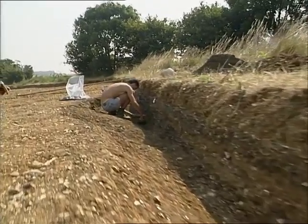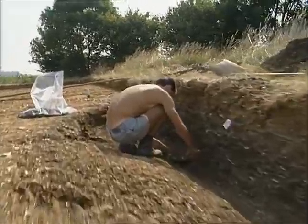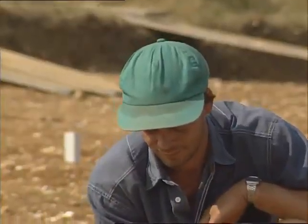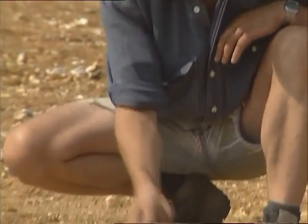Stonehenge itself, as we see it now, is later than the period we're looking at here. There were earlier precursors to the Stonehenge monument. There is a cursus, as we found here, underlying the stones at Stonehenge.